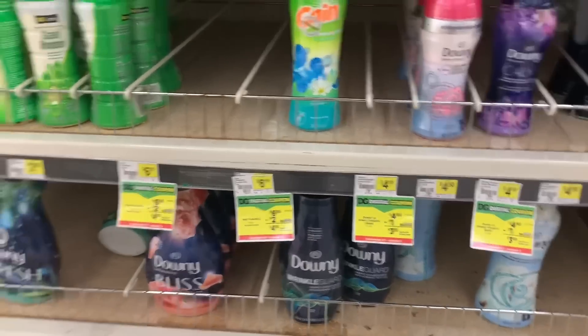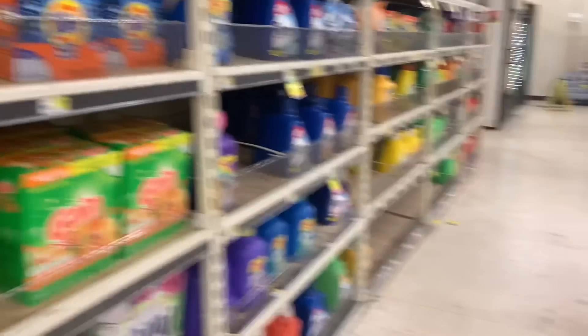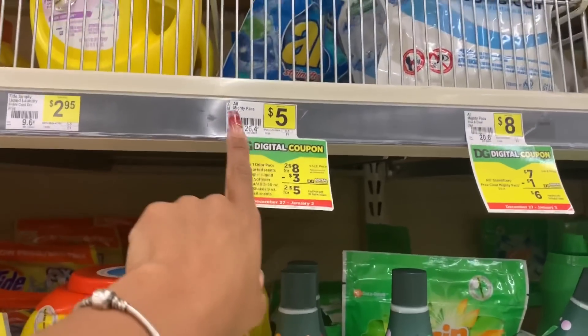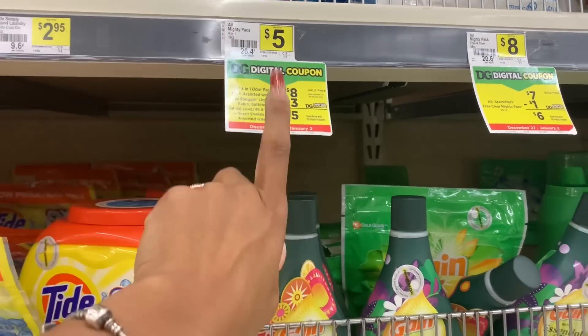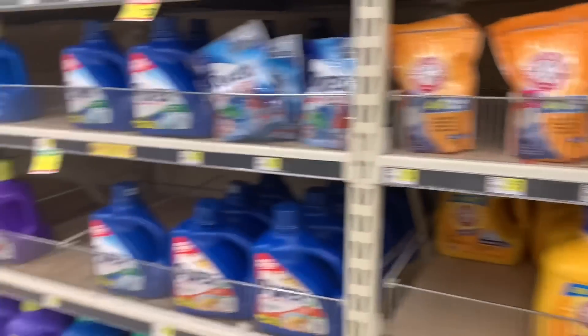There are so many different options. I'm going to give you an example. We have All packs — these are priced at two for $8, and there is a $3 off two coupon, so they're going to come out to two for $5.